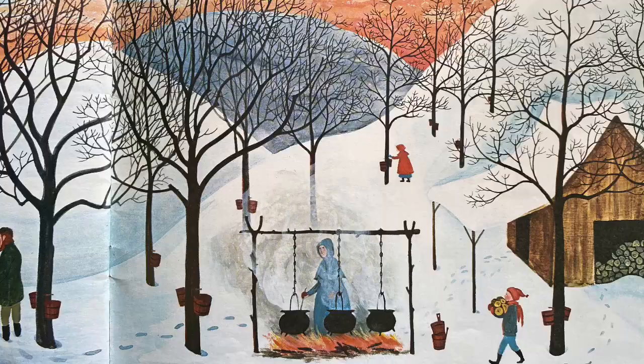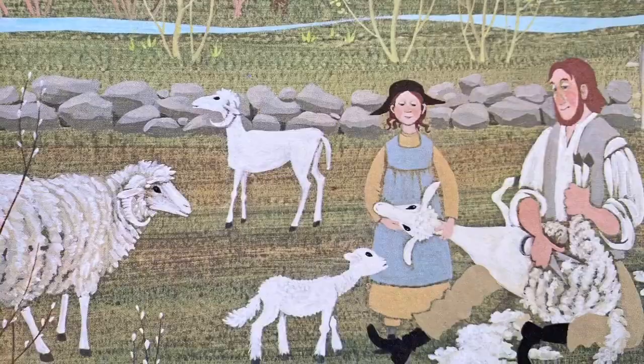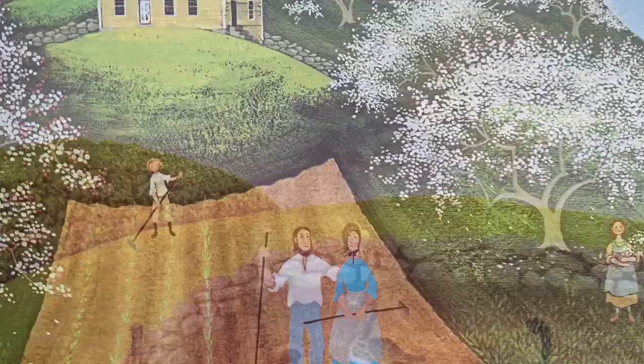And in March they tapped the sugar maple trees and boiled the sap down. And in April they sheared the sheep, spun yarn, and wove and knitted. And in May they planted potatoes, turnips, cabbages, while apple blossoms bloomed and fell, while bees woke up and started making new honey, and geese squawked in the barnyard dropping feathers as soft as clouds.